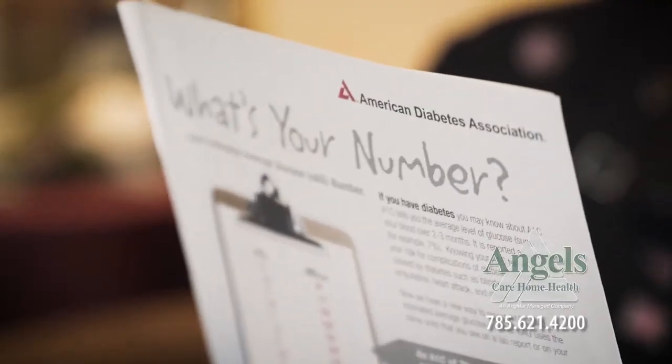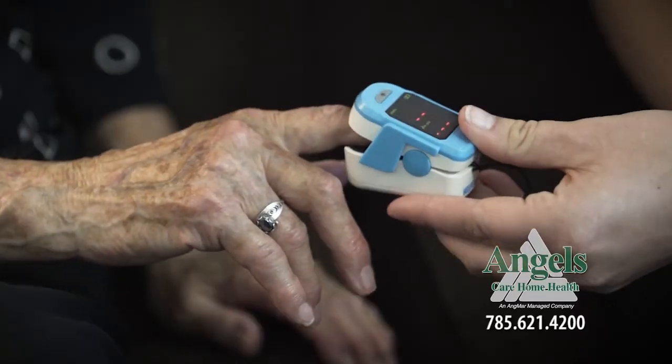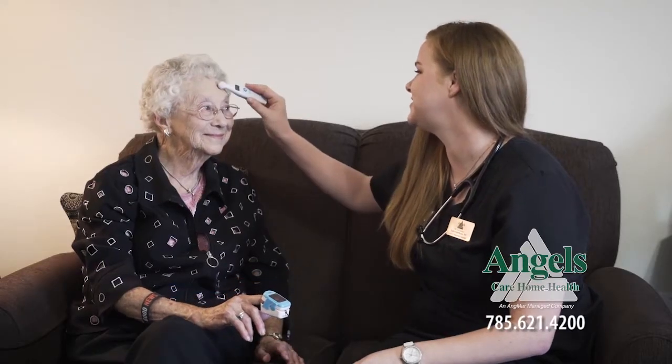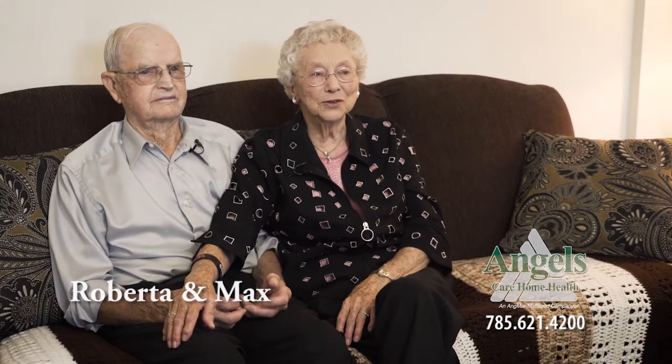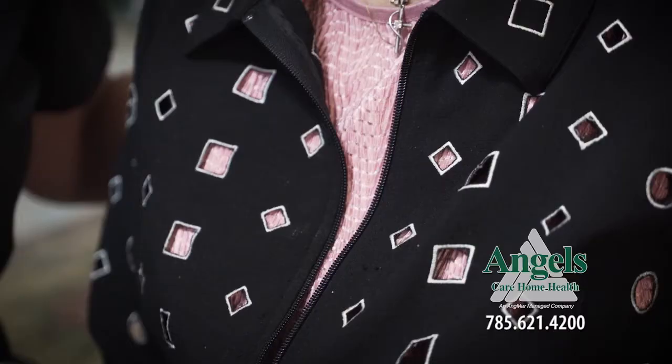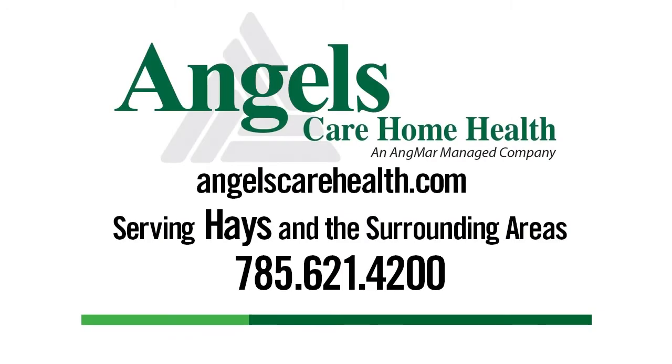Angel's Care Home Health, serving Hays and the surrounding areas, is a Medicare certified home health agency providing quality skilled nursing and restorative therapy services to patients in their homes. My Angel's Care physical therapist taught me how to do exercises safely. Angel's Care is there to help 24 hours a day, and all services are covered 100% by Medicare for patients who are eligible. It gives us independence in our home. Angel's Care Home Health — we serve patients.